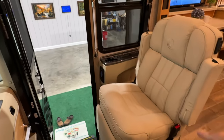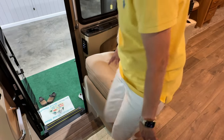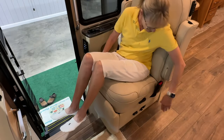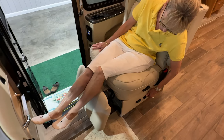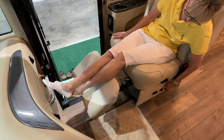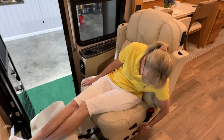This has the recliner with the foot thing — this is awesome. It's a very nice size seat. You can lay back, get your iPad going, and leave all the driving to the driver. That's usually what the co-pilot does.